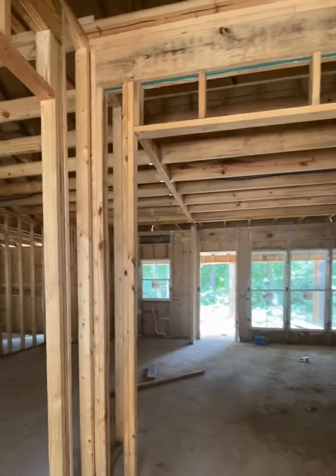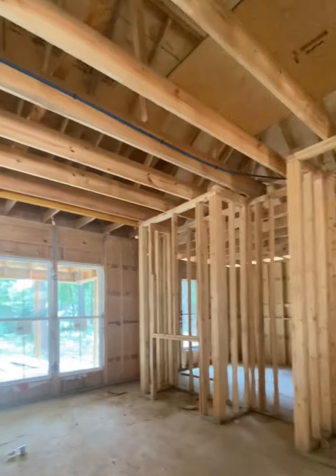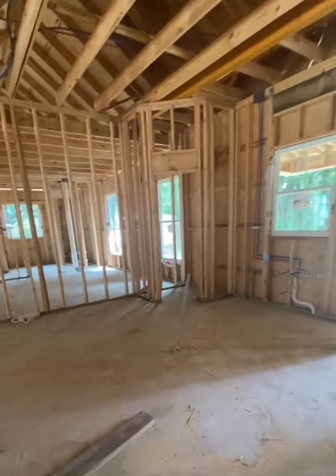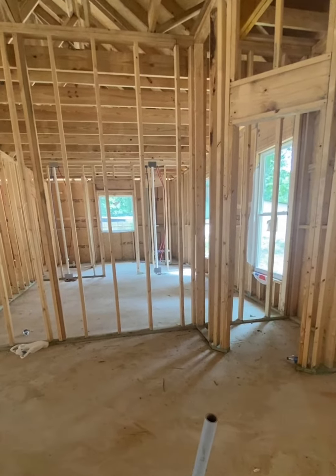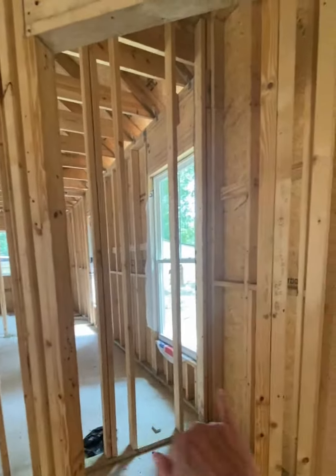So here's your entryway. It's gonna be an open floor plan. Right now they've got the roof and the studs all up. Right over here, this looks like this would be stubbed out for your kitchen — open kitchen counter, pantry from here to here.